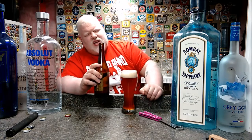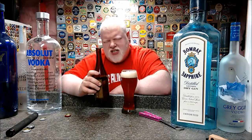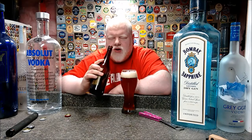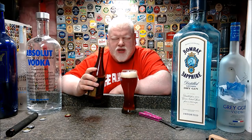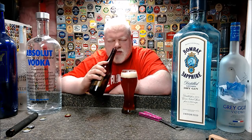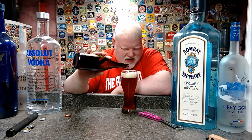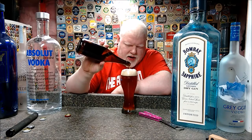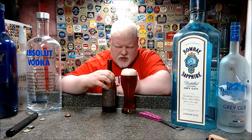Smells okay. You get that almost borscht scent — borscht being the Polish beet soup — mixed with some hibiscus flowers and a little bit of that sprucy pininess. It smells really nice, and you get a full frontal hit of plum and grape scents coming from the wine barrels, as well as some nice tannic notes.